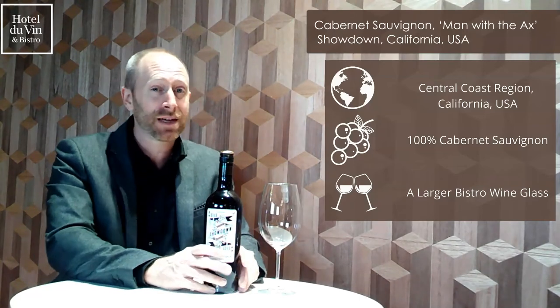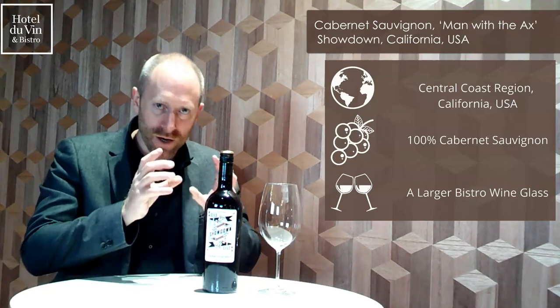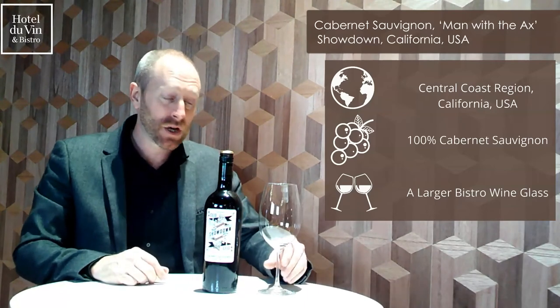It will also pair well with things like a hotel burger and other bigger dishes on the menu. It's very much a big food, big wine pairing. In terms of service, this wine is served in our larger Regal Bistro wine glass.